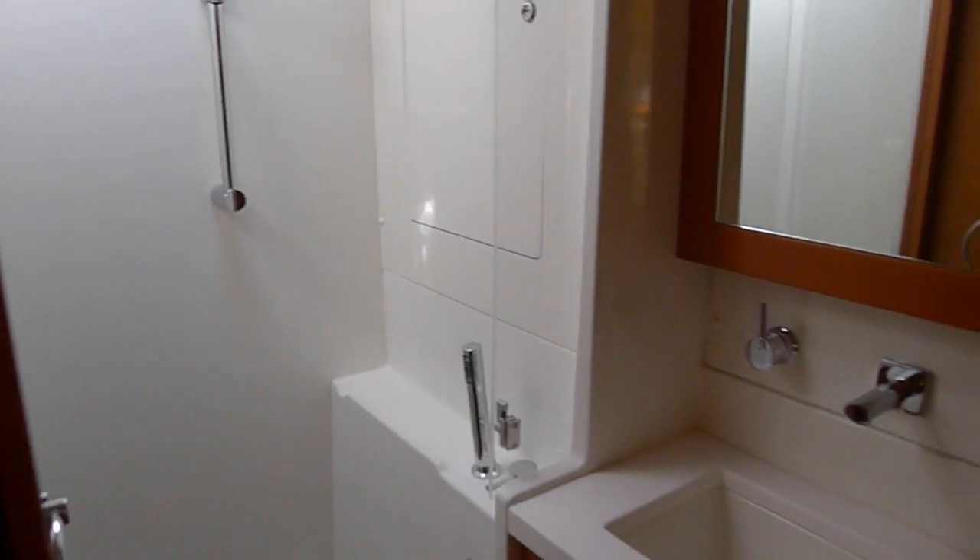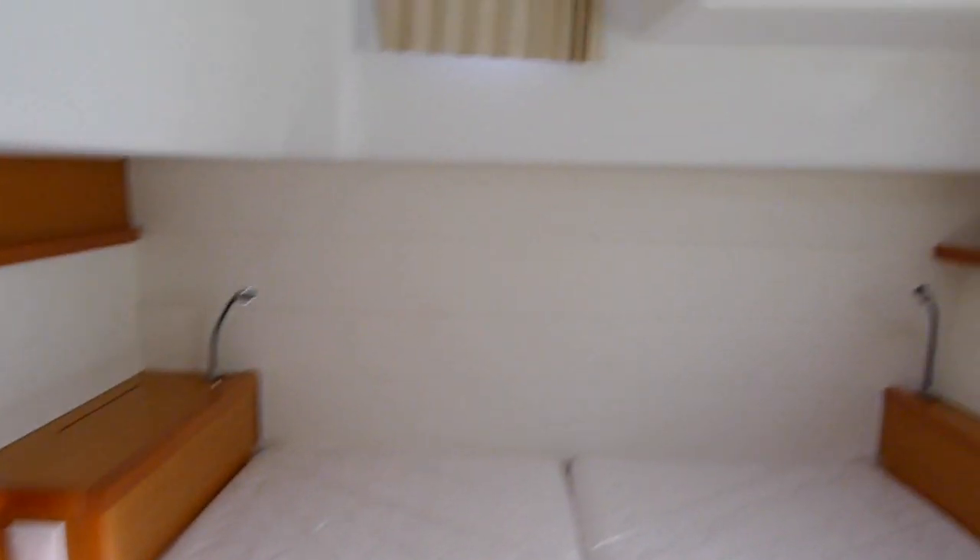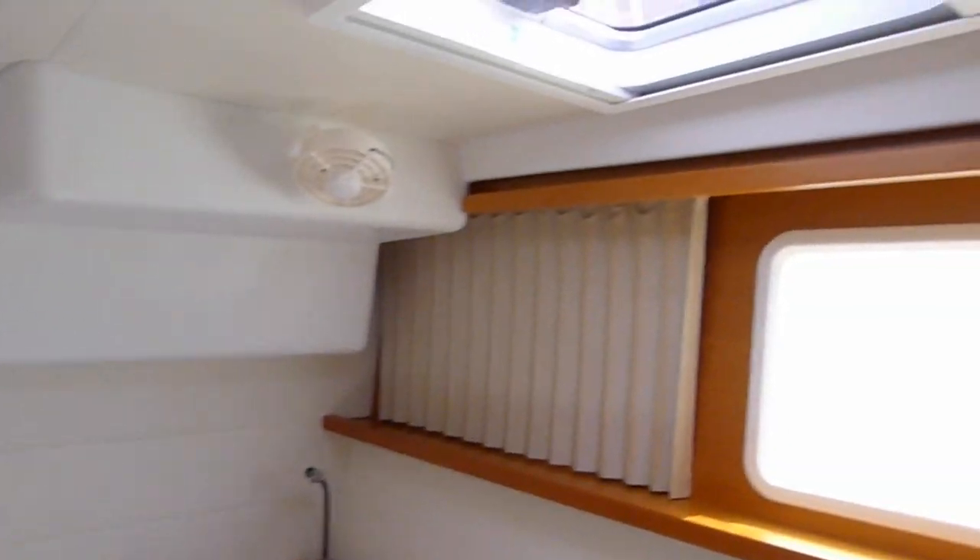The head with separate shower. Another queen-size semi-island berth, and a head with separate shower.